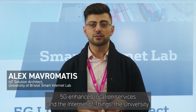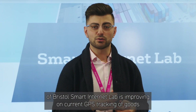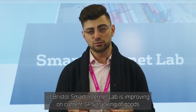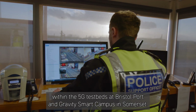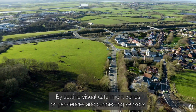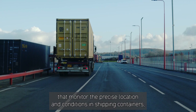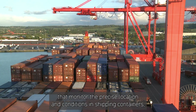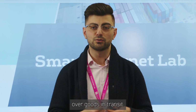Using a combination of 5G enhanced location services and the Internet of Things, the University of Bristol Smart Internet Lab is improving on current GPS tracking of goods within the 5G testbeds at Bristol Port and Gravity Smart Campus. By setting visual catchment zones or geofences and connecting sensors that monitor the precise location and conditions in shipping containers, we can offer the logistics sector more oversight and therefore control over goods in transit.